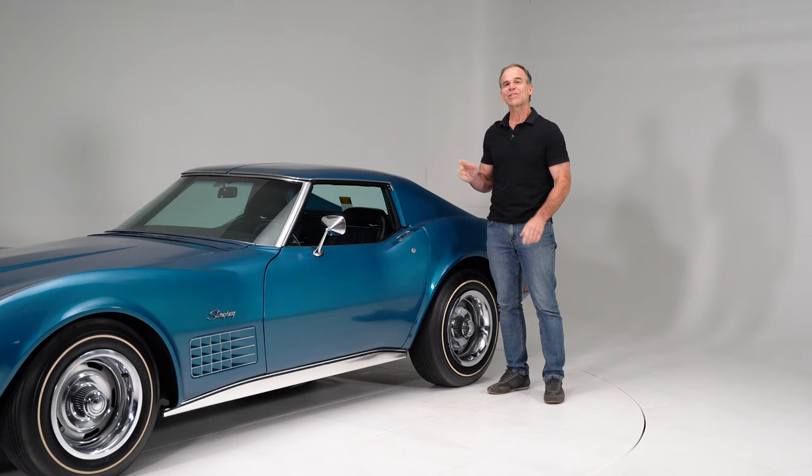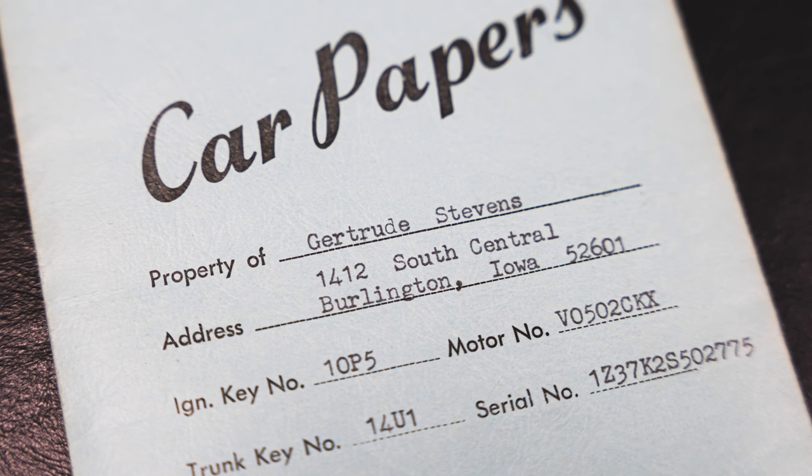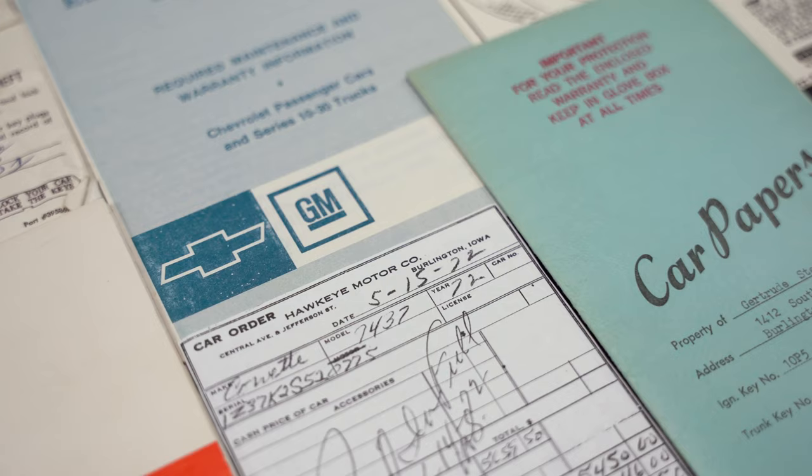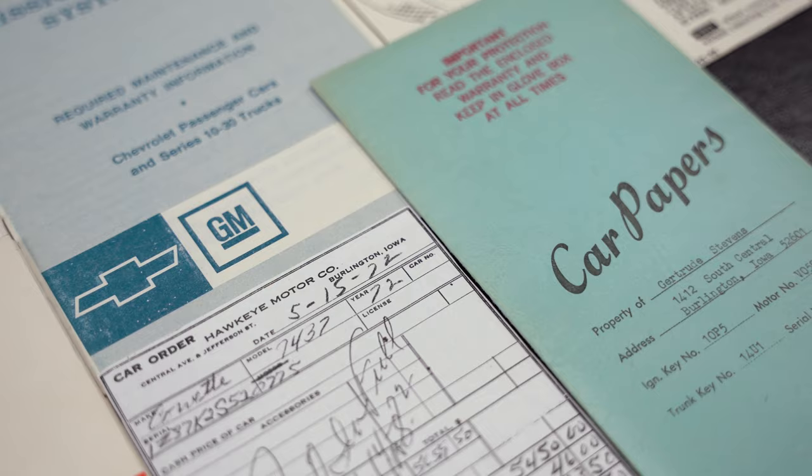This car is literally the little old lady's car. Gertrude Stevens ordered the car brand new in '72 and really didn't use it much. She enjoyed the car for almost 22 years, and was a stickler for keeping all the original paperwork — the bill of sale, everything that came with the car when she ordered it, she kept it. She didn't really drive the car that much, and she pampered it.